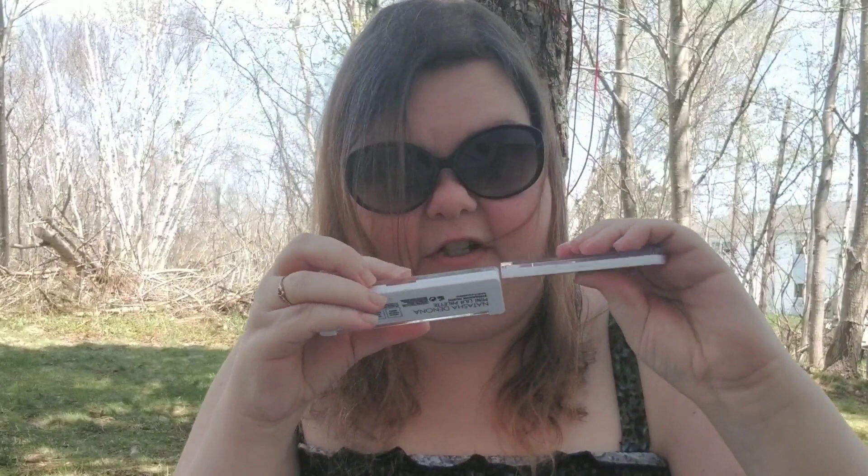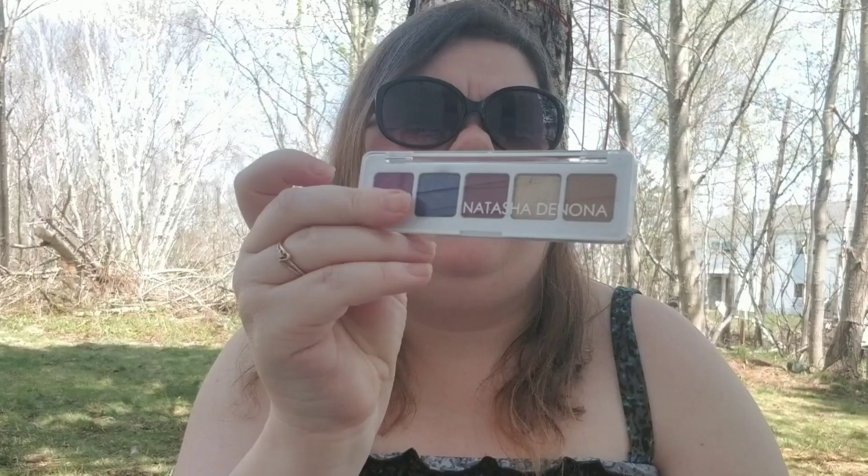The next question is the smallest palette. I was going to go with the ELF Bite Size minis but I decided to go with the Natasha Denona Mini Lila palette — the shadow sizes in the Natasha Denona are smaller, so that is my smallest palette.